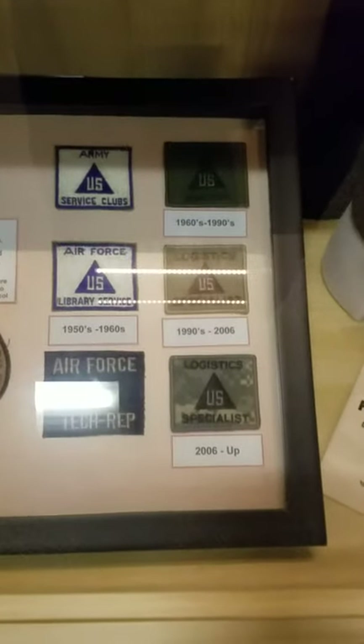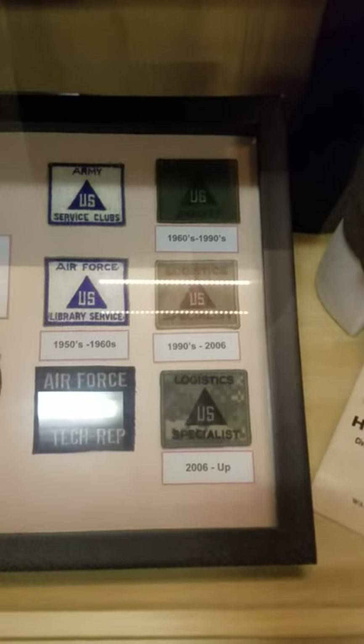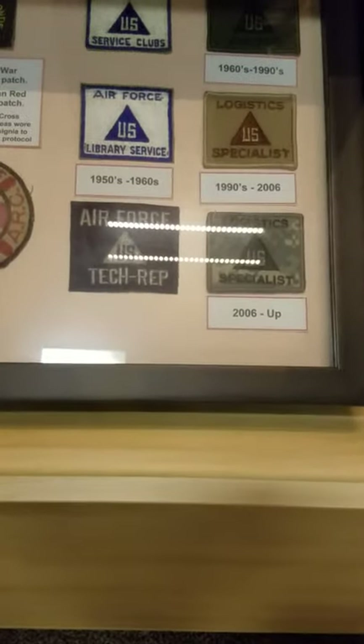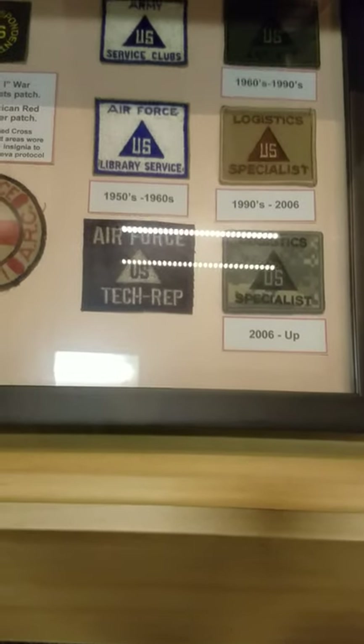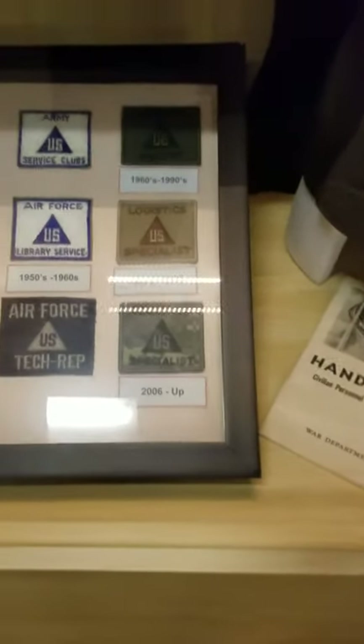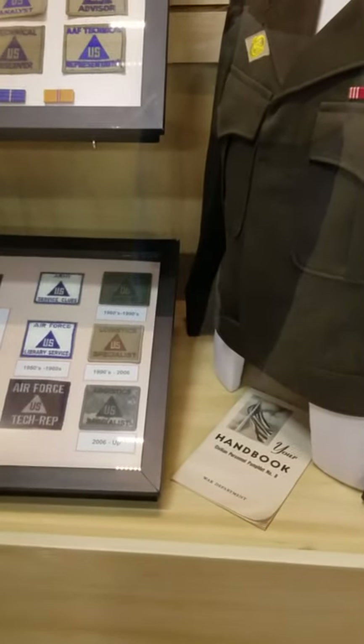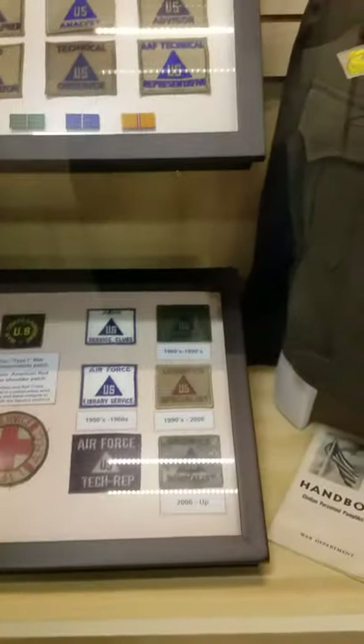This insignia continued in use post-war, with examples from the 1950s and 60s. The Air Force version is obviously post-1947. You have the green subdued, the desert, and the ACU Velcro-backed version. I have not yet seen a Coyote Brown version for the current uniform — I'm not sure if it exists, but if it does, I'll get one for the collection eventually.